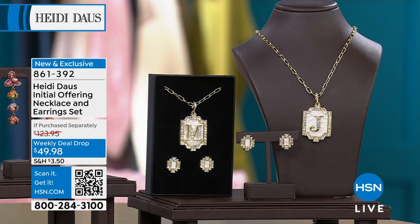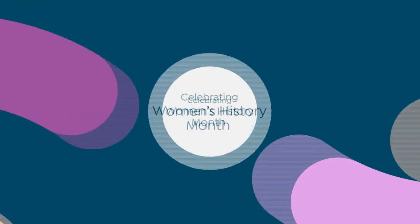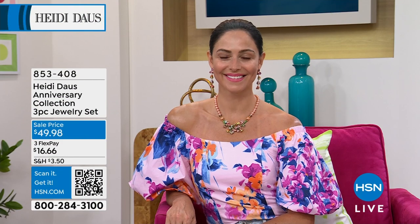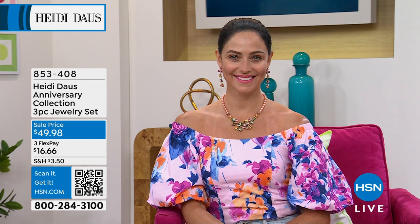Oh look at what Andressa just put on — isn't that perfect? We're not airing this right now, but that is the necklace that's coming up.